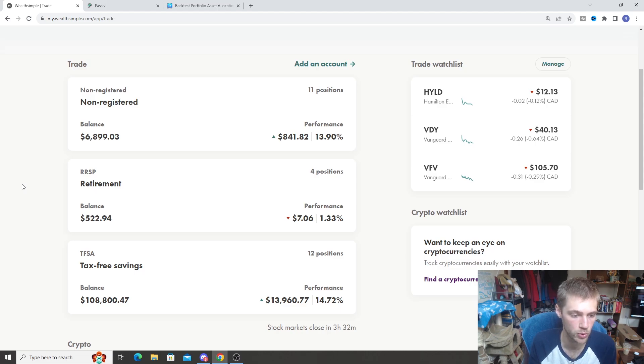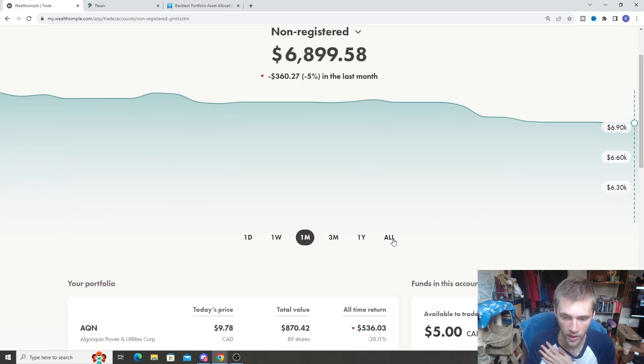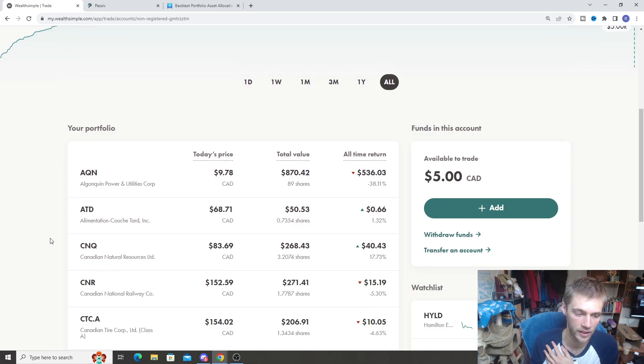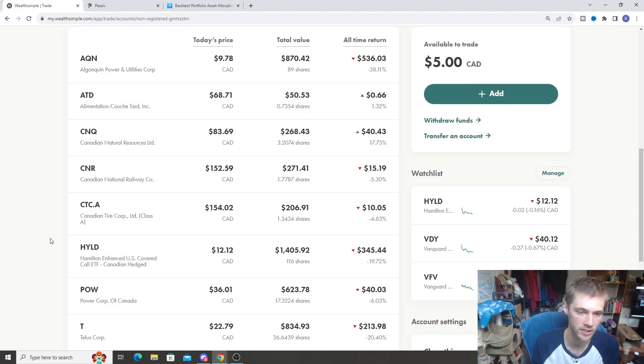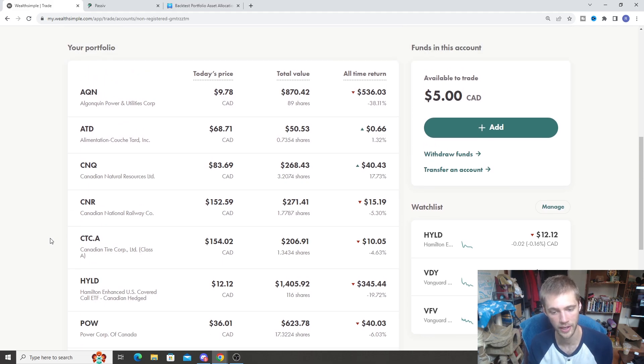Now that the TFSAs are out of the way, we're going to jump inside my personal account. This is an account I have on Wealthsimple Trade that I've kind of been sitting on for a while. I do plan on eventually selling some of these positions and putting them into my fiancée's TFSA. I know I've said that for a while now, and we're going to do it eventually — I just haven't gotten around to it. This will eventually be sold and put inside our TFSA since we have the extra room. There's no point holding it in my personal account when we can get the tax-free benefits.